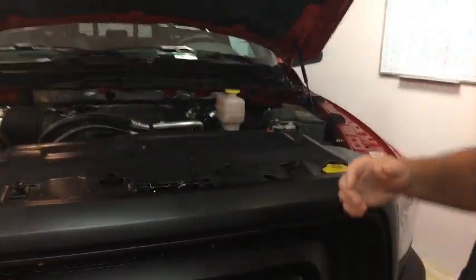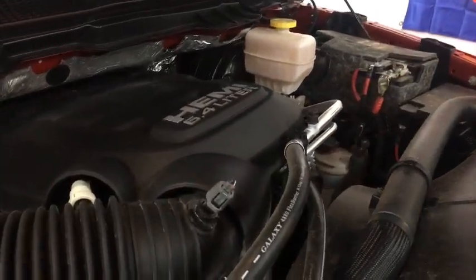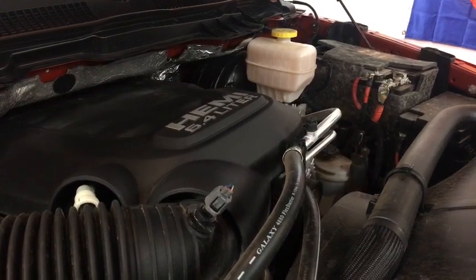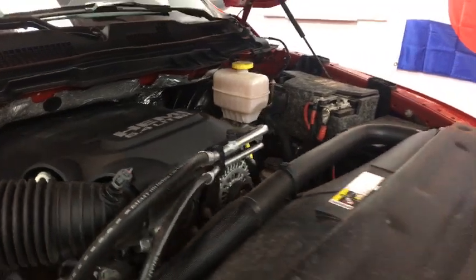It was an interesting thing when we went up against the Raptor, because the Raptor is technologically so advanced. But this thing, every day, will make you smile — except for gas. 6.4-liter Hemi, the biggest one they build — 410 horsepower, 429 pound-feet of torque, going to a six-speed automatic transmission, feeding all four wheels.